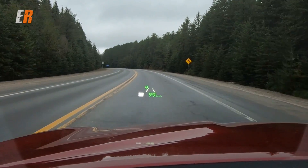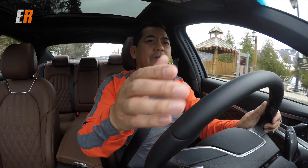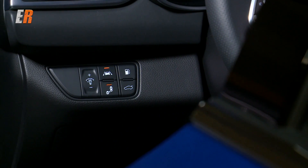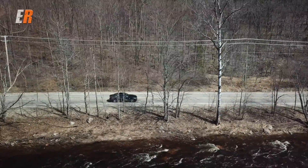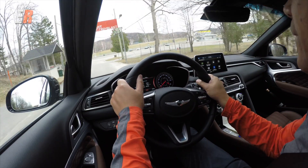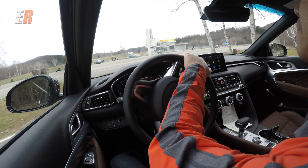The G70 is also equipped with a head-up display that is very crisp, very adjustable, with all the information you could ever need right in front of you. As for advanced driving aids, the G70 comes with all of them: rear cross-traffic alert, lane departure warning, lane keeping assist, blind spot monitoring, pedestrian monitoring, and cyclist monitoring — all standard on every G70. The only thing that doesn't come standard is the optional 360-degree camera. Now let's head to the track and check out that twin-turbo V6.